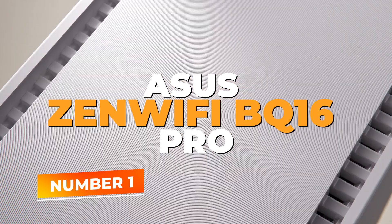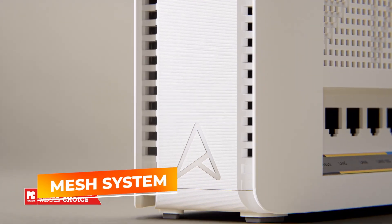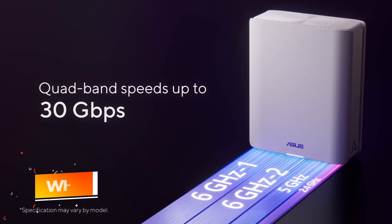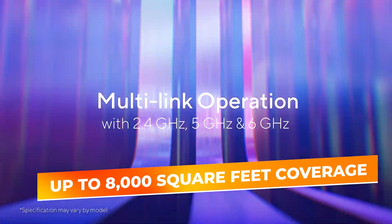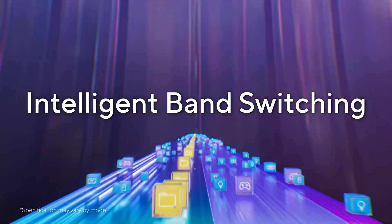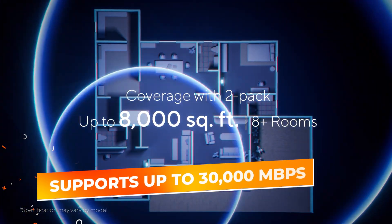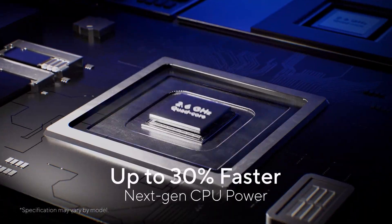Number 1: Asus ZenWiFi BQ16 Pro. At the top of our list stands the Asus ZenWiFi BQ16 Pro. This mesh system emerges as a comprehensive solution for those seeking to fill every corner of their home with reliable, lightning-fast Wi-Fi 7 signals. Forget about dead spots or choppy connections — the ZenWiFi BQ16 Pro is engineered to cover up to 8,000 square feet, gracefully extending connectivity far beyond what typical routers achieve. With quad-band support, the router orchestrates data flow across multiple frequencies, helping ensure that each device gets the bandwidth it needs. Supporting up to 30,000 megabits per second, it handles high-definition streaming, ultra-low latency gaming, and even the intense demands of next-gen smart home setups.